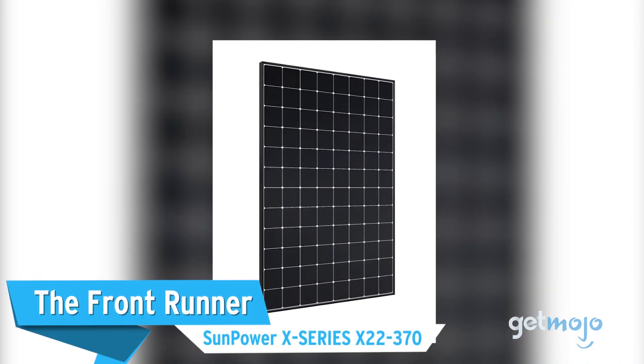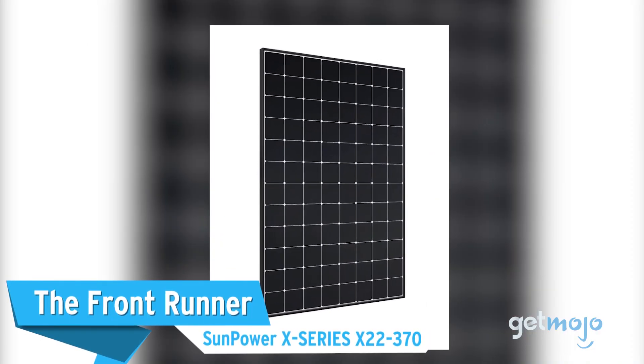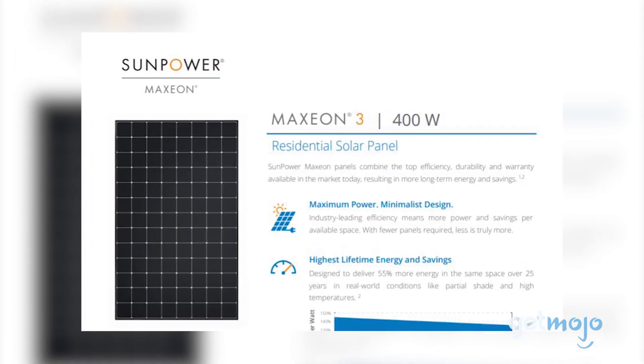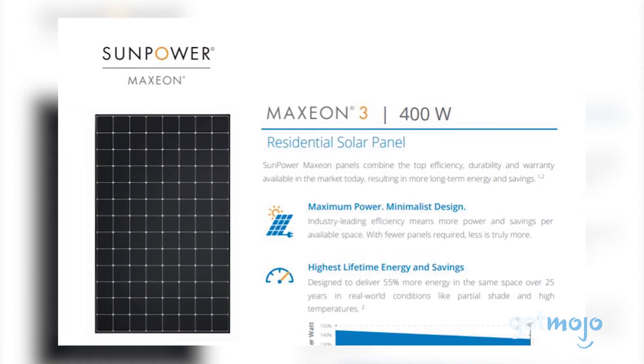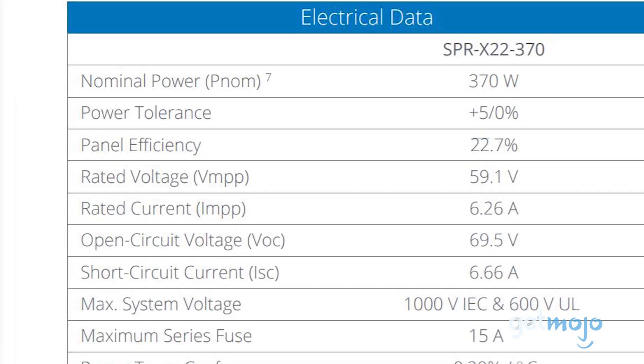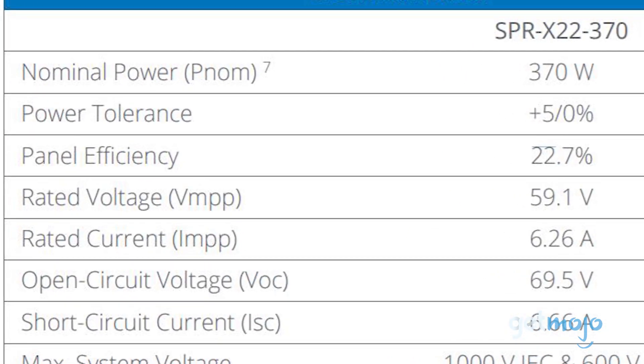First up, the front-runner: the SunPower X-Series X22 370. SunPower's solar panels are everywhere, and for good reason. Its Maxion range of panels usually grabs the headlines, but we've gone with this 370-watt X-Series model, which boasts a maximum efficiency of over 22%.